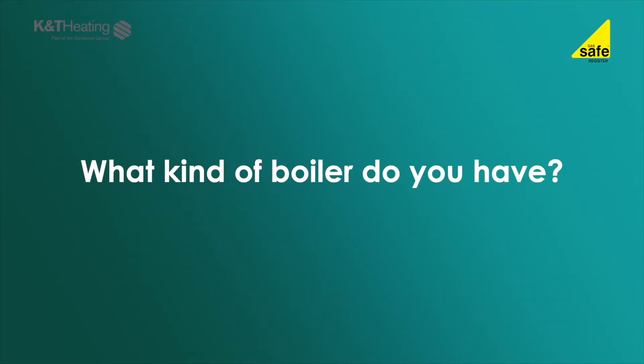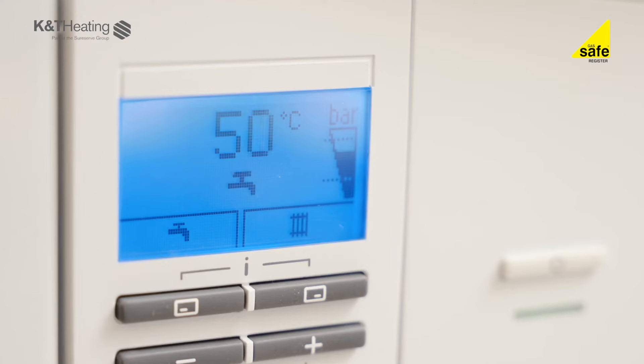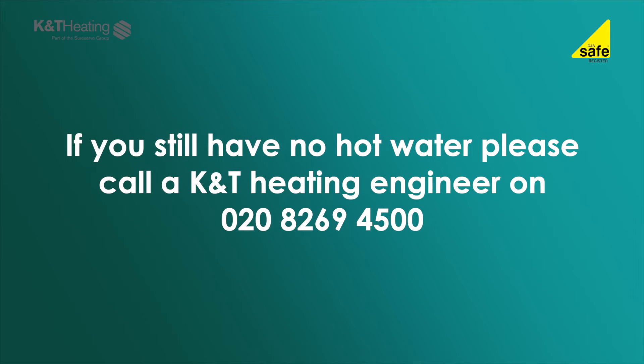If the boiler has electrical power, gas and water, then we need to look at the boiler type to narrow down any issues with the heating and hot water. COMBI stands for combination boiler, and with a combination boiler, hot water is instantaneously heated on demand. If your boiler usually lights up or starts when you turn on the tap, it is likely to be a combination boiler. With a combination boiler, if the boiler lights up on heating demand, 80 to 90 percent of the boiler components are working. If you still do not have hot water, this will mean there is a problem with the hot water boiler process and this will need to be attended by a K&T heating engineer.